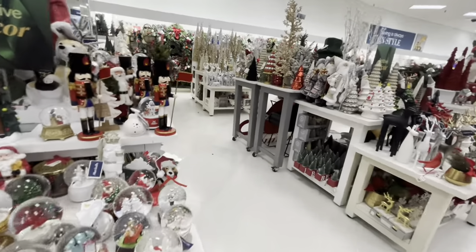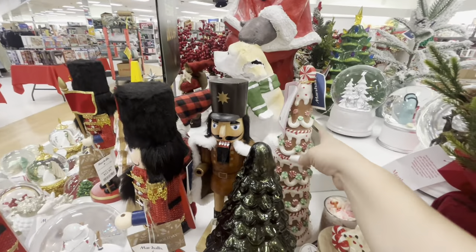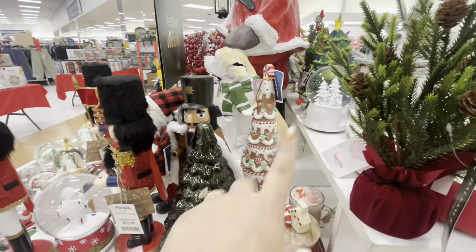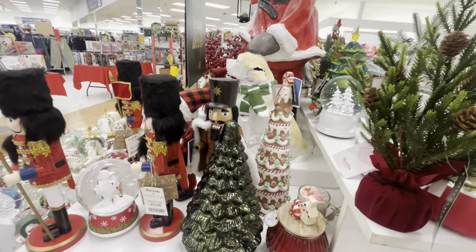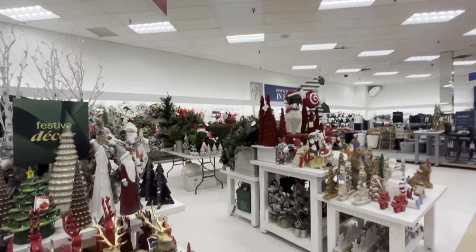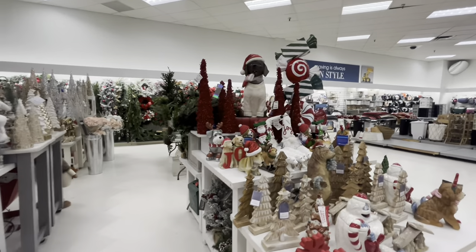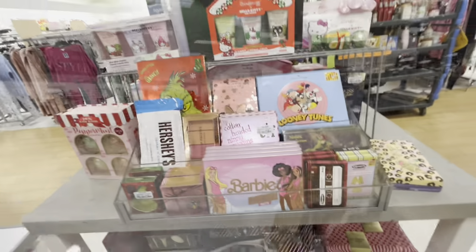That might be it here at this Marshall's. Oh wait, they have another tree! I already sent a picture to my friend to see if she wanted the one I found, but let me see if she wants this one or not. Let me see if they have more holiday stuff - if not, that'll be it here at this Marshall's.